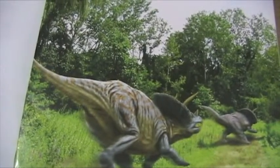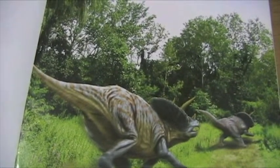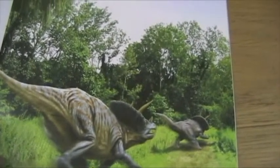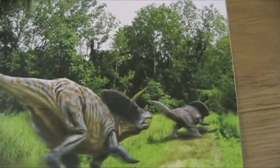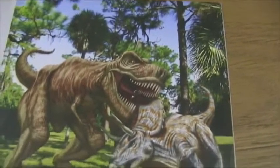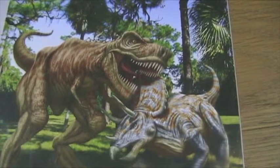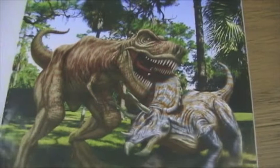Now, Triceratops was hard to stop. Although he was huge, he could still run fast. So don't think that he was a slow dinosaur. And its horns also kept Triceratops safe. These sharp spikes help Triceratops defend himself.